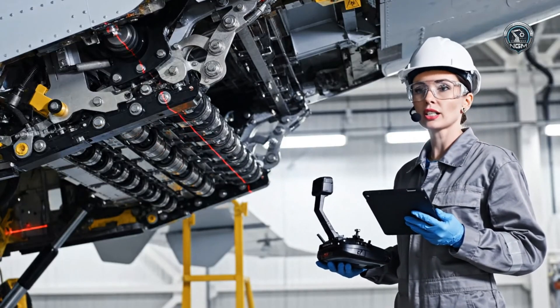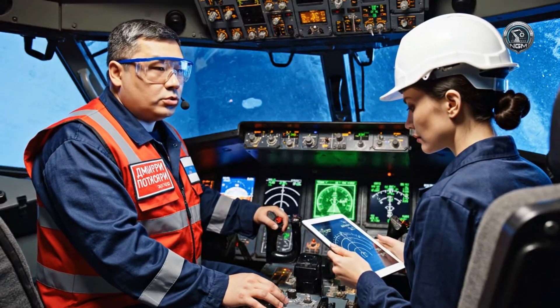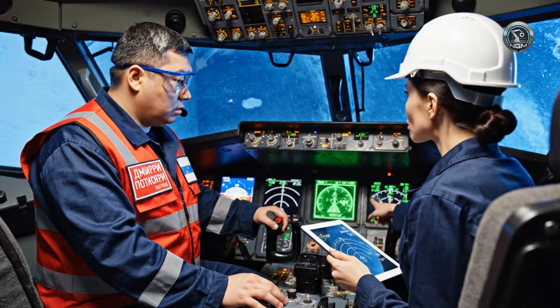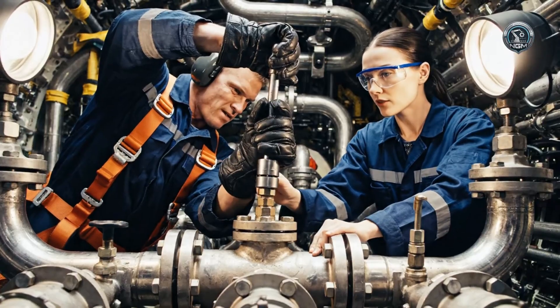Zero binding on track three. Main bus one check — power distribution, all shields engaged, system is green. Fuel line check four connected.